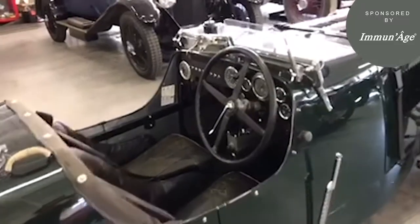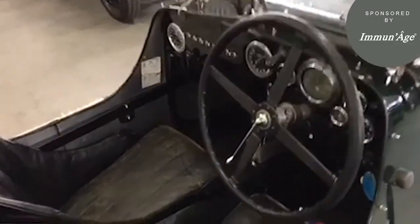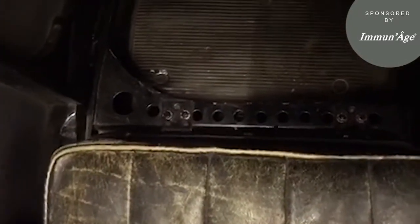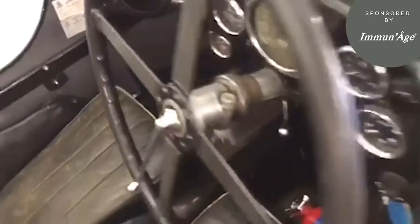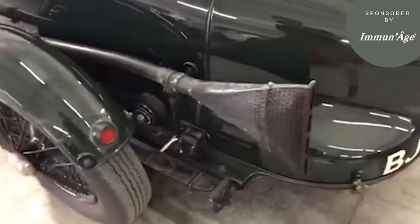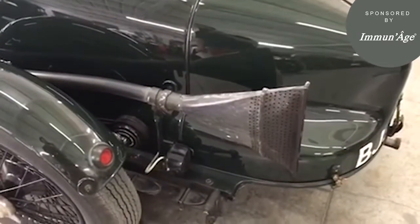Some of the notable features this car retains is its drilled chassis for lightness. If we look down here in the footwell, we can see the extensive drilling of the chassis, all done to aid lightness, including the handbrake as well. When the car raced at Brooklands, regulations at the time required a silencer to be fitted.